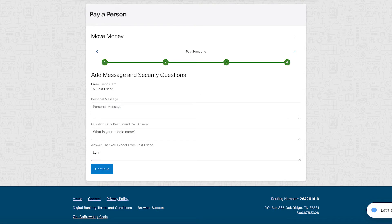A personal message is optional. For security, enter a question that only your recipient could answer and the answer to that question. Be sure to share this information with your recipient.